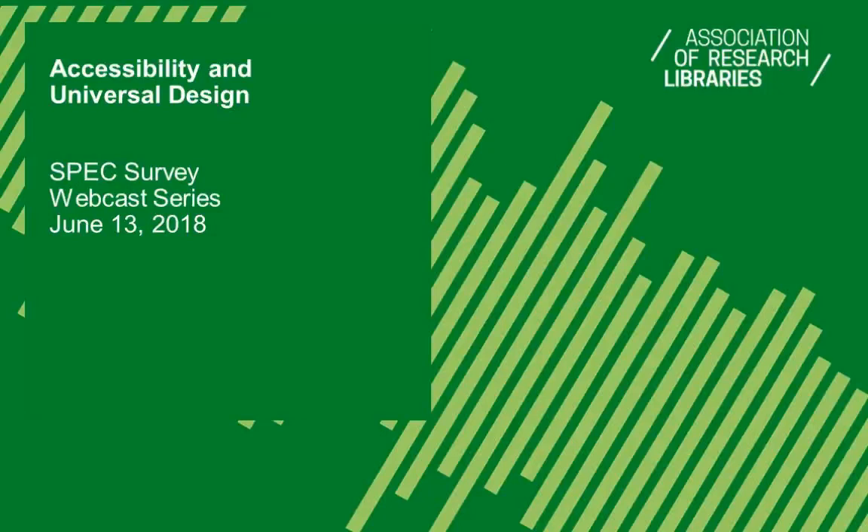Hello, I'm Leanne George, coordinator of the SPECT Survey Program at the Association of Research Libraries, and I'd like to thank you all for joining us for this SPECT Survey webcast. Today we'll hear about the results of the survey on accessibility and universal design. These results have been published in SPECT Kit 358, which is freely available at publications.arl.org.